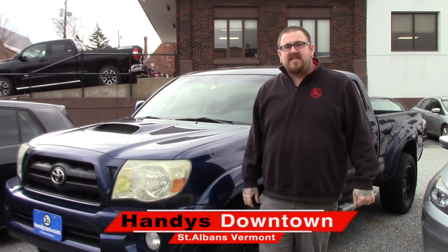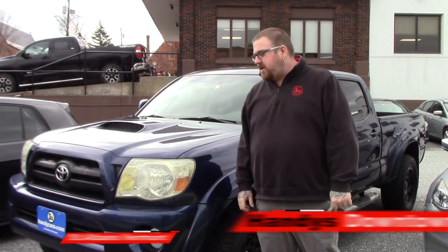Hello Aaron, Nick Lambert here from Handy's Downtown. Just wanted to make a quick video for you on the 2006 Tacoma that you called in on this morning.